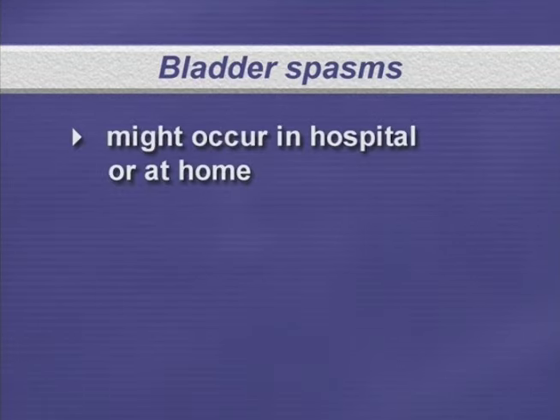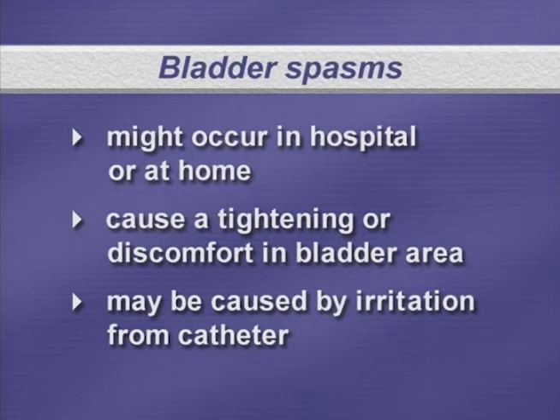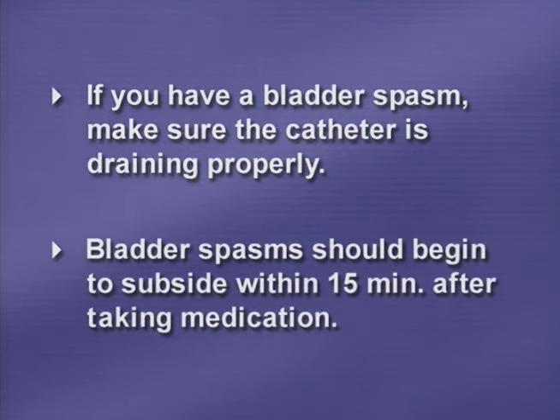Another thing to be aware of is the possibility of bladder spasms, which might occur while you are in the hospital or at home, or they may not occur at all. Bladder spasms cause a tightening or discomfort in the bladder area, which might cause intense pain. The cause is not known, but a possible cause may be irritation from the catheter. If you have a bladder spasm, first check to make sure the catheter is draining properly. Bladder spasms may be treated with medication, and spasms should begin to subside within about 15 minutes of treatment. If they have not subsided within one hour, call your doctor.